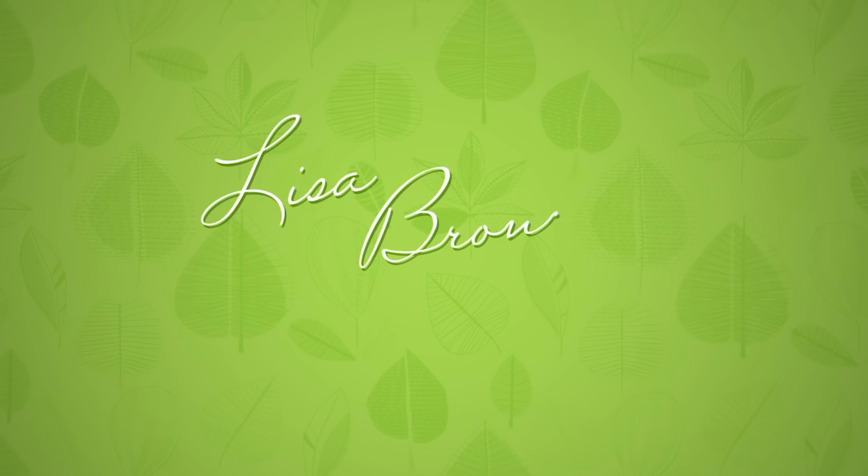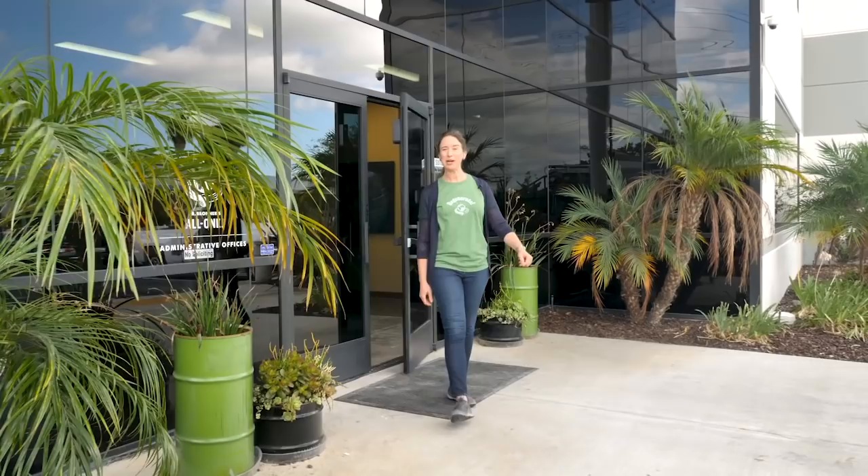Hi, I'm Lisa Bronner and today we're going green with a tour of our liquid Castile soap production here at the Dr. Bronner's headquarters in Vista, California.